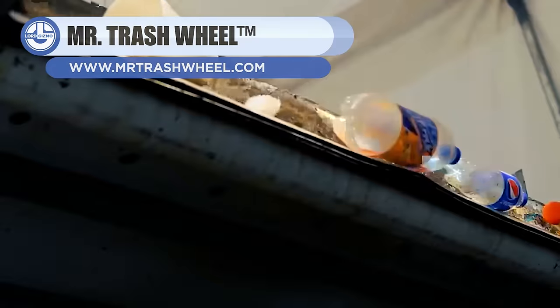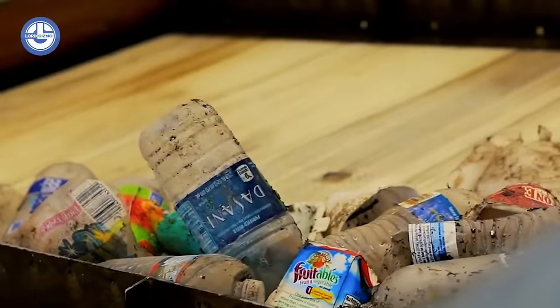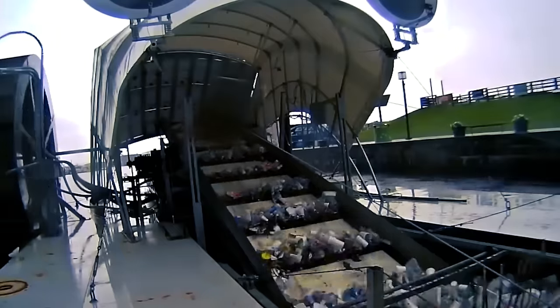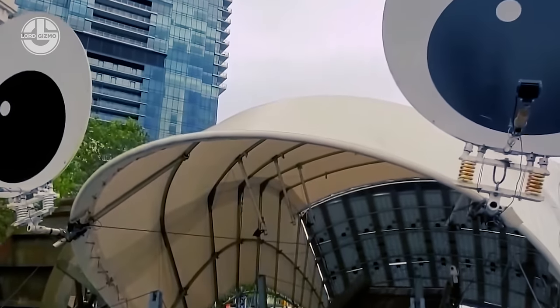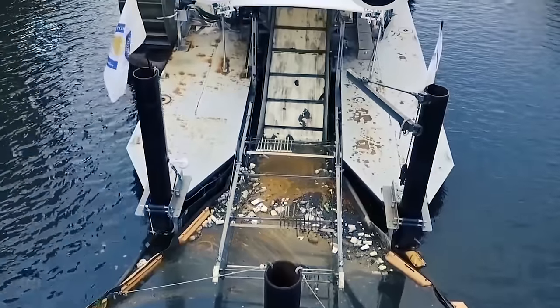First up, we have the Mr. Trash Wheel. It is a garbage interceptor that is deployed at the end of a river, stream, or other outfalls. The trash from the river is funneled into its open mouth. Its containment boom includes a two-foot skirt, allowing it to catch debris floating under the surface. It is powered by the sun and the river current.